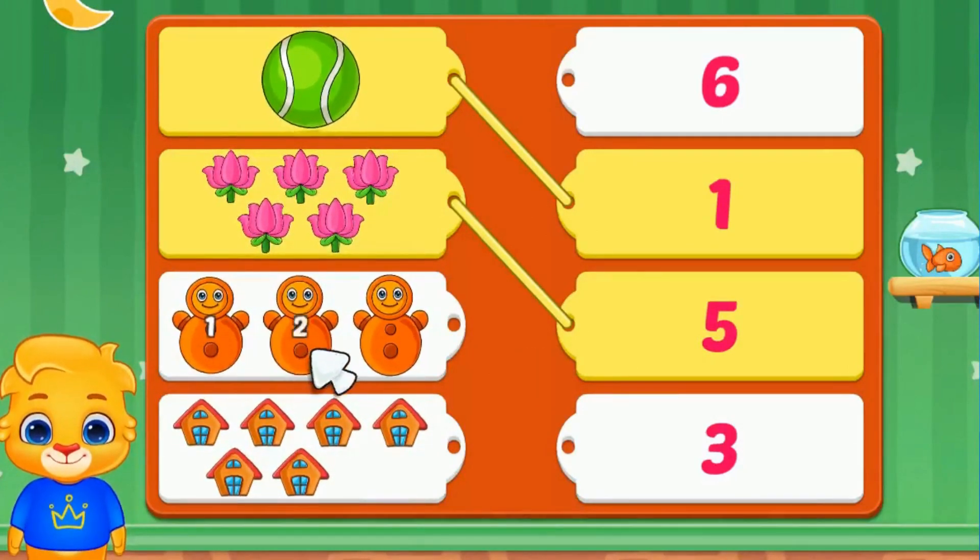Let's count the toys. One, two, three. We will match it with number three.